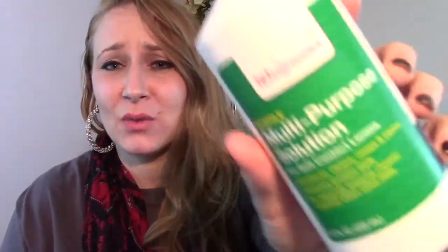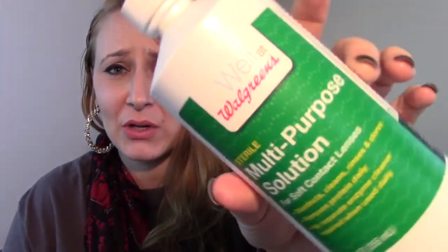I used up some contact solution from Walgreens. Walgreens contact solution is way more expensive than the Walmart contact solution, but I had register awards to use, so I basically got this for free. It's nothing special — it's just contact solution.